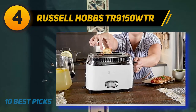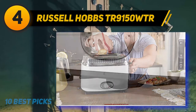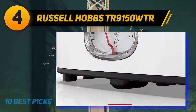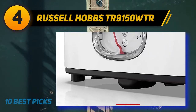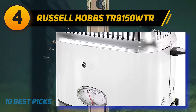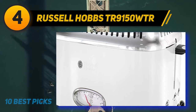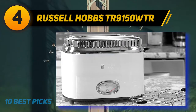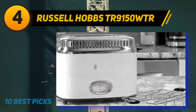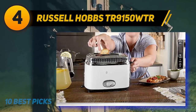Other settings included on this appliance are the frozen setting, the bagel function, and the cancel option. The frozen setting allows you to toast your frozen bread slices properly, the bagel setting toasts only the cut side of your bagel, and the cancel button immediately ends the toasting process — which proves handy when something gets stuck inside the toaster.